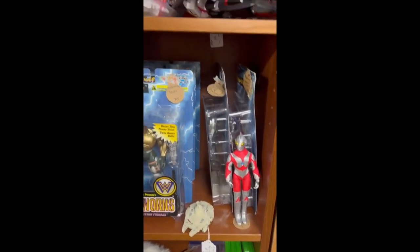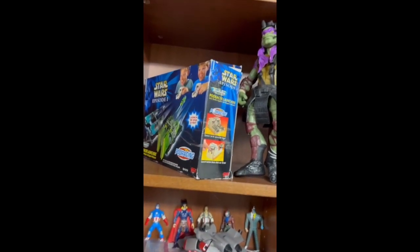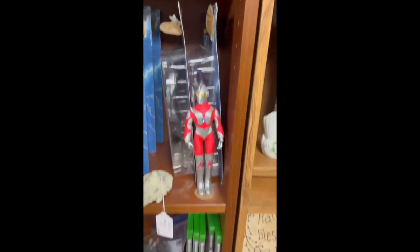In the back of the antique mall I noticed this dealer with some toys I thought were really cool — some nice Star Wars, some Marvel, Turtles, Ultraman, just cool stuff.